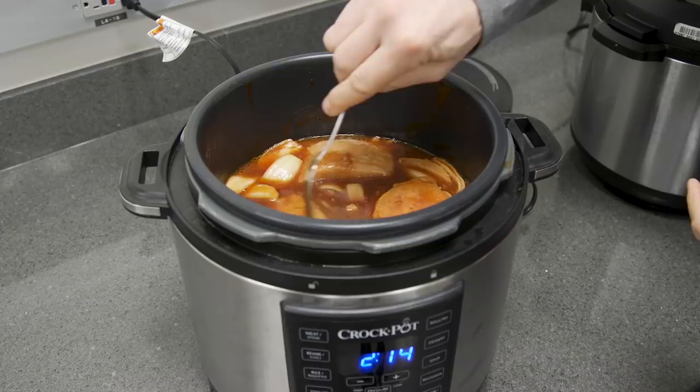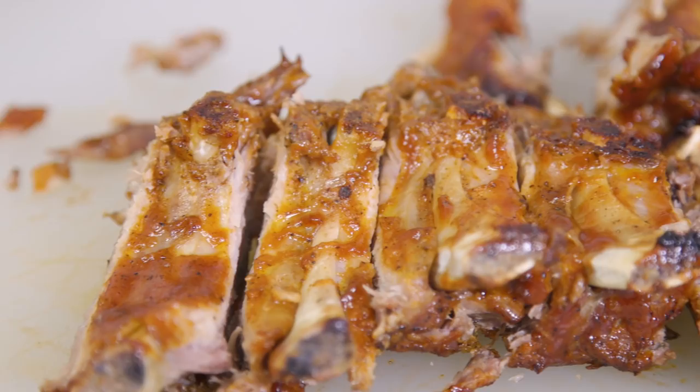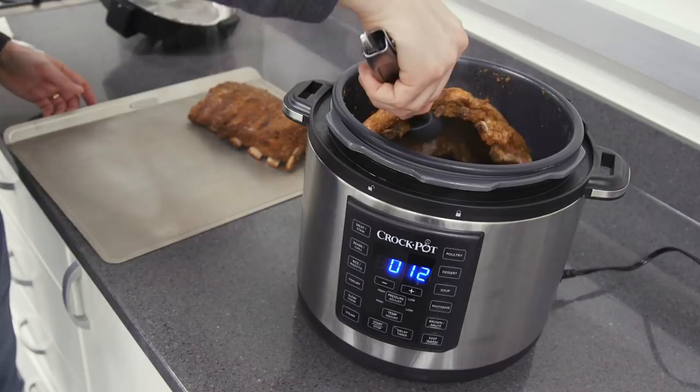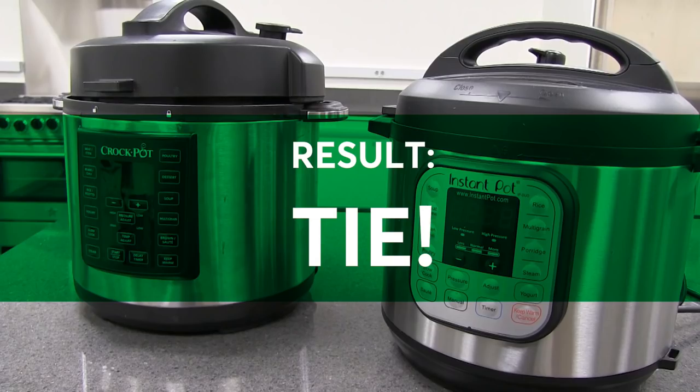Pork ribs with a dry rub were on the menu as Bernie tried the pressure cooking feature on both. The Instant Pot turned out a rack of tender, juicy ribs with 54 minutes of pressure. The Crock-Pot versions were again about the same. Both were faster than the oven-alone method, which takes about two hours.